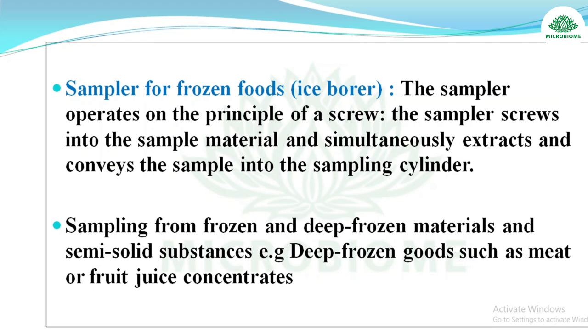Sampler for frozen foods — the ice borer operates on the principle of a screw: it screws into the sampled material and simultaneously extracts and conveys the sample into the sampling cylinder. It is used for frozen and deep-frozen materials and semi-solid substances, for example deep-frozen foods such as meat or fruit juice concentrates.